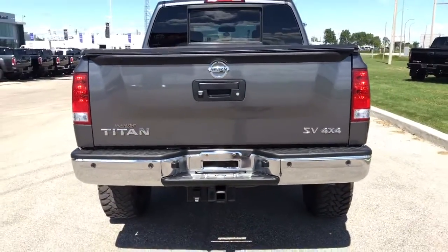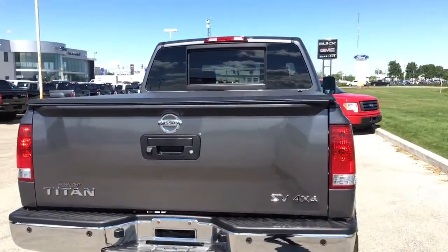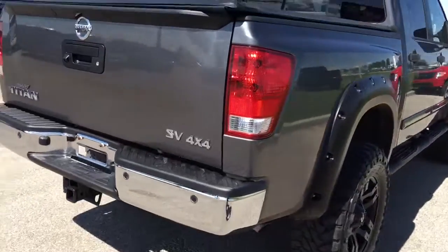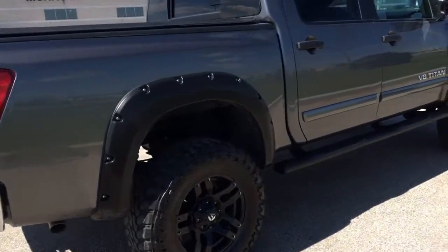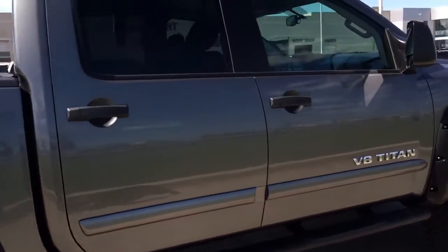Absolutely beautiful truck. It has rear backup sensors and a tonneau cover on top, a backup camera, trailer hookup, and it's a great sounding vehicle once you start it up as well.